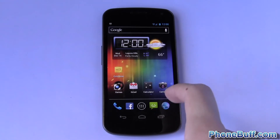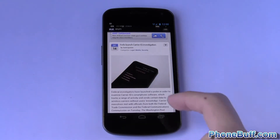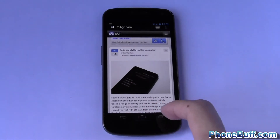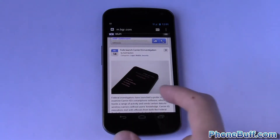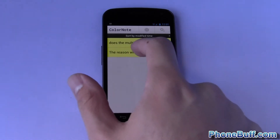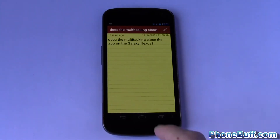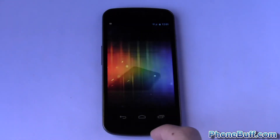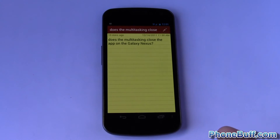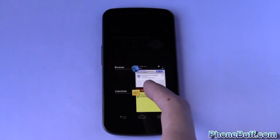I'll show you why. I've loaded BGR on my browser and you can see it doesn't load at all — I just tap the browser icon and it pops up to where I was. Same thing with ColorNote: I'll open up this note I made, go back, go to the browser, go back, and go back to ColorNote, and you can see the note is still open.